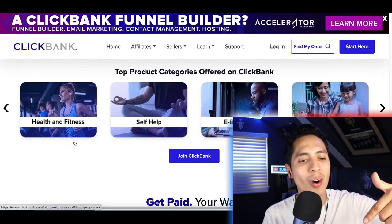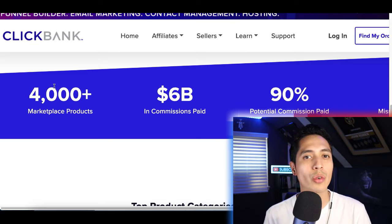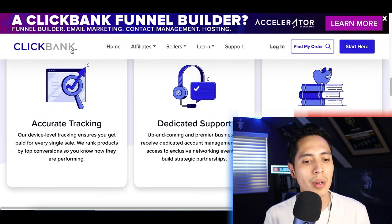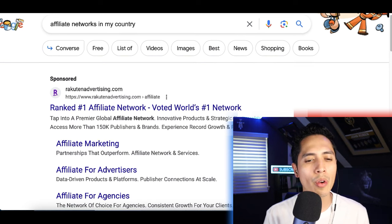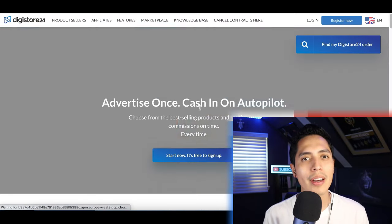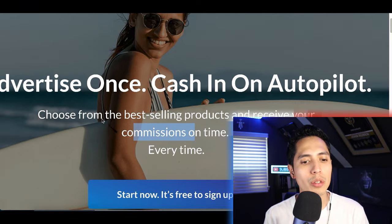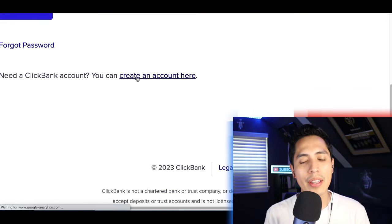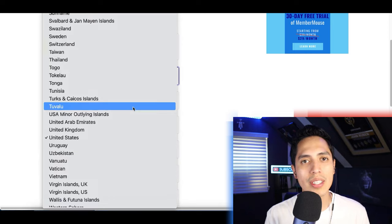Get started on a website called ClickBank.com. This website is gonna have products you can make money from, so instead of inventing a product yourself or trying to come up with a new idea, they're gonna have over 4,000 products that are gonna pay you commissions for every sale you make. If ClickBank isn't available to you, go to Google and search for affiliate networks in your country, or another one I like to use is Digistore24 — this one's usually available worldwide. Sign up to one of these affiliate networks. Go to ClickBank.com, click on login, then click on create an account at the bottom of the page, and sign up using basic info like your name and email, choosing whatever country you're from.